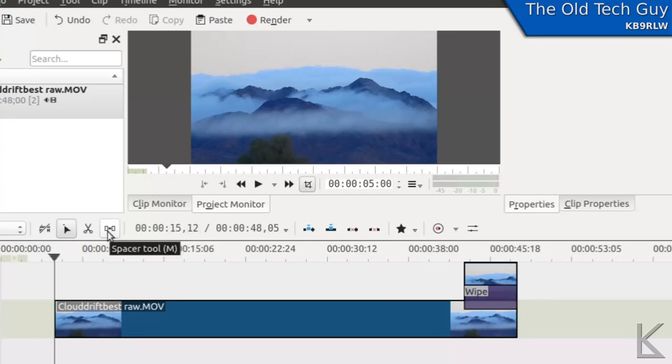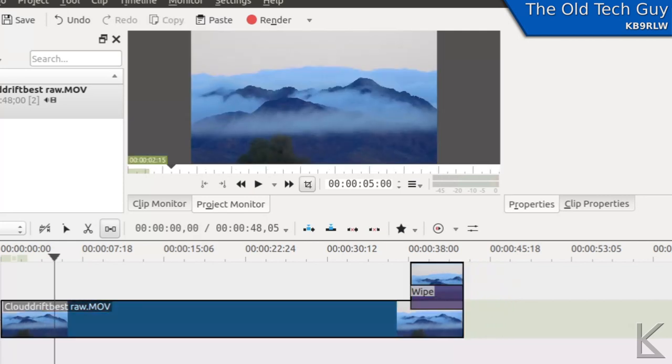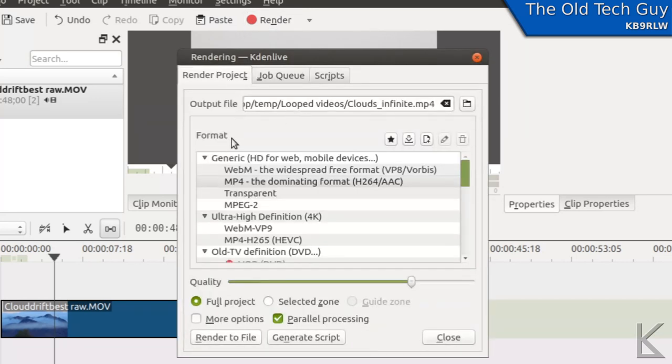All I need to do now is use the spacer tool to eliminate the space at the beginning, put this right back to the start of the timeline, and I'm ready to render. When I render this out, I'll end up with a clip that, as long as you have it on repeat, will loop infinitely with no visible beginning or end — the beginning and end are hidden by our clever soft dissolve. I'll render that out. I've already done it — that's why my settings are set here. I've picked the output filename clouds-infinite.mp4 in my looped videos directory. I'll hit render to file and the rendering will begin.